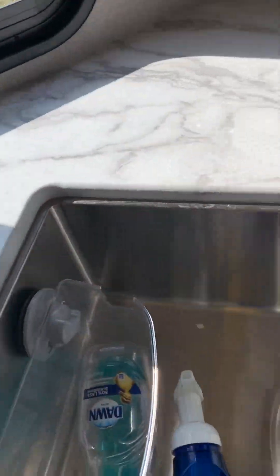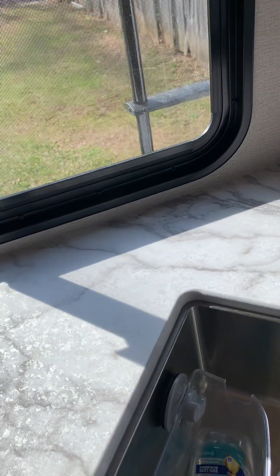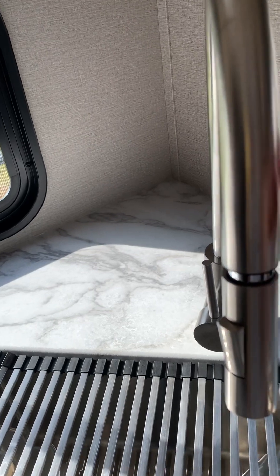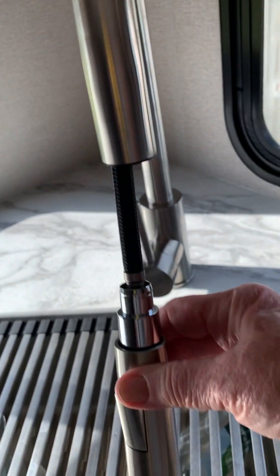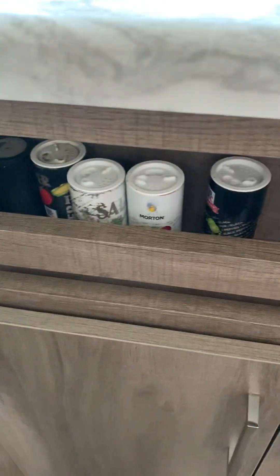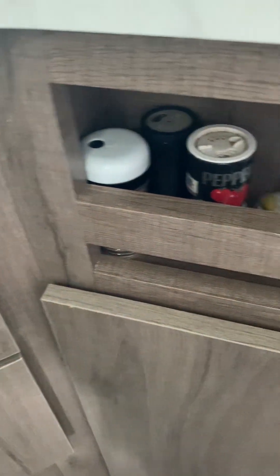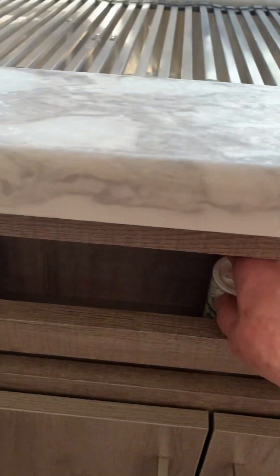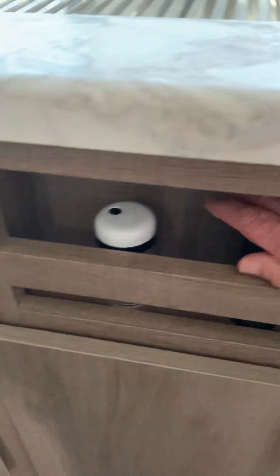It has a nice, deep stainless steel sink with a faucet and a sprayer - I love that. The countertops are so pretty, they're gray and white. Under the sink there's storage, and then under here I'm using it as a spice rack - I've got salt, pepper, and a few things in there. Even more storage beyond that.